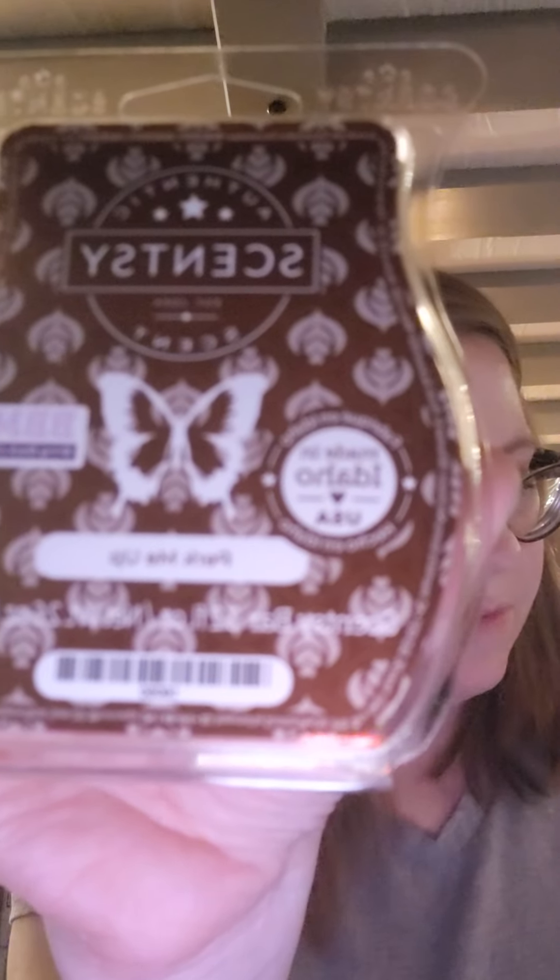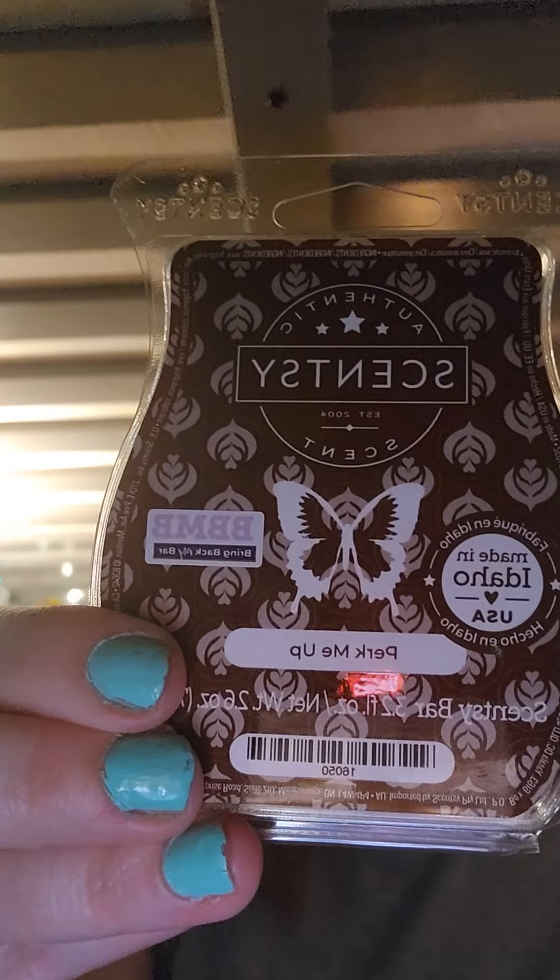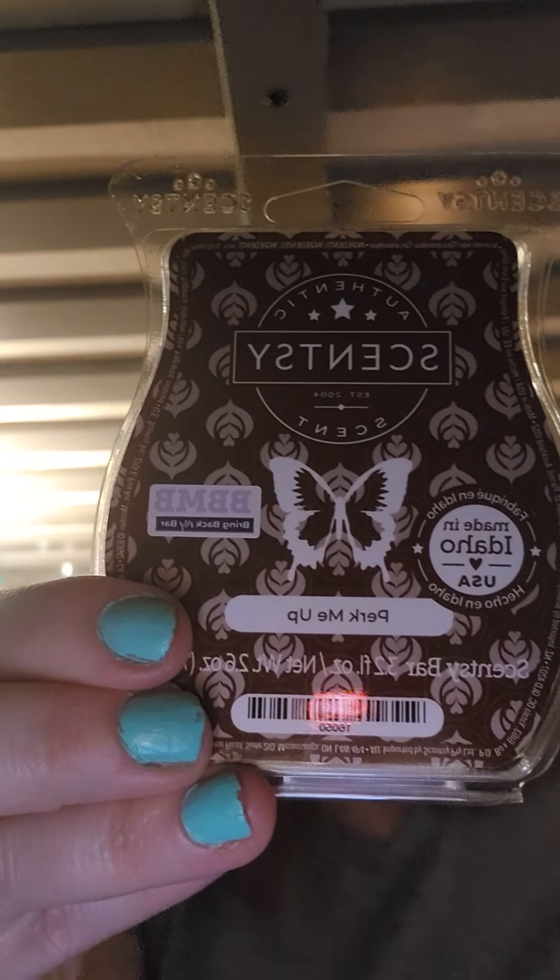There are two coffee scents in this lineup. Perk Me Up is supposed to be more of a standard coffee — just coffee, not a latte. It smells very comforting, like fresh coffee in the morning. The description is: simply the most perfect cup of coffee you'll ever experience — a strong brew of Guatemalan coffee beans with just a touch of hazelnut. My friend who I'm splitting the bundle with likes coffee scents, so she's going to like that one.